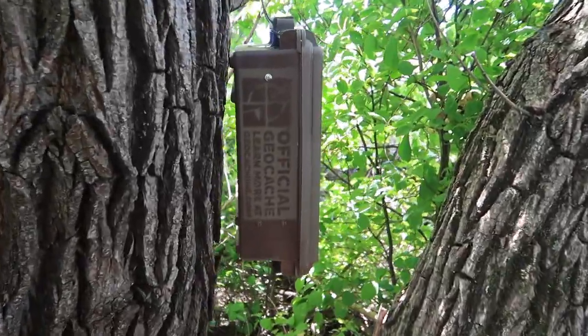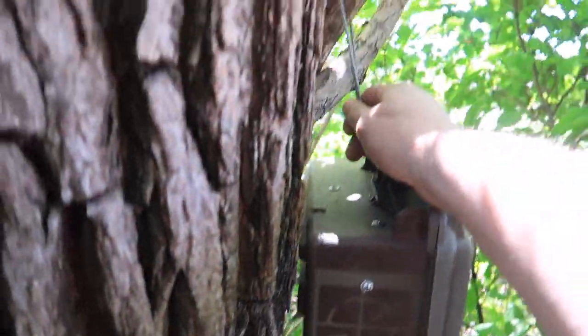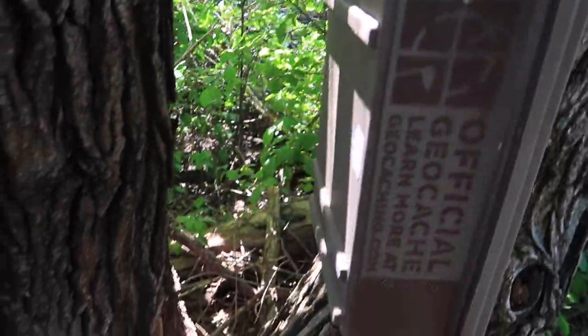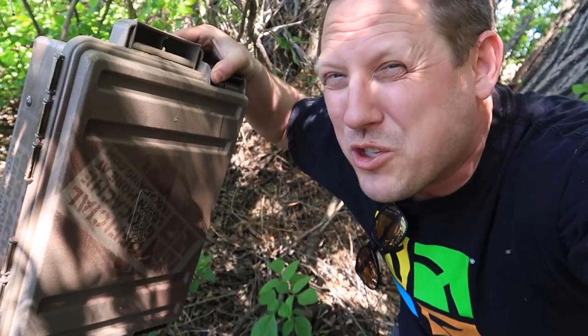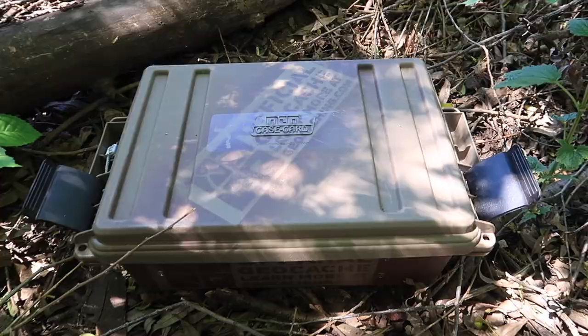This one took a bit to find, but sure enough, there it is — a nice geocache hanging in a tree. I'm quickly discovering that most Tri-Cachius geocaches are a little bit more than just finding the container. Let's open this one and see the fun that's inside.